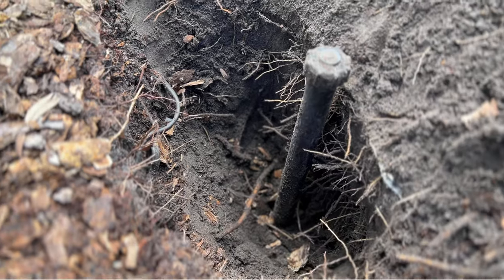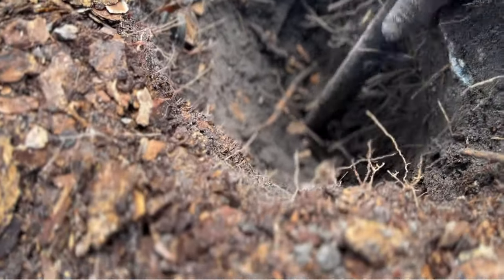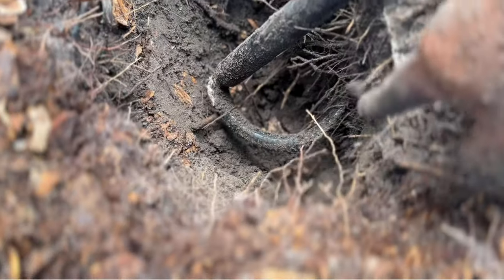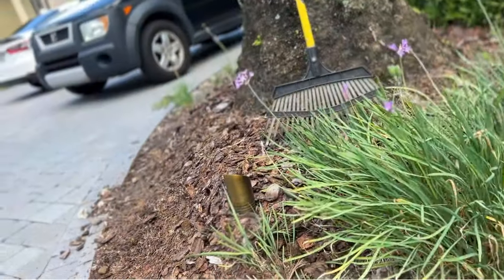That's a 12-inch pop-up right there. What I'm going to do is tap into that pipe there. I'm actually going to replace this, cut a tee off of it, and go over there.